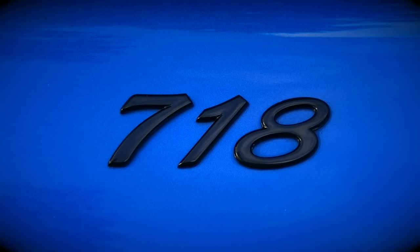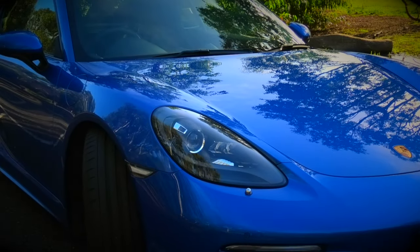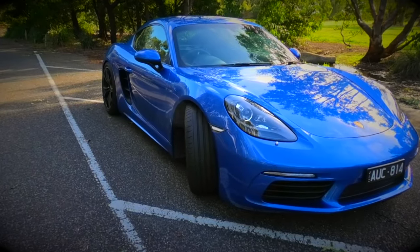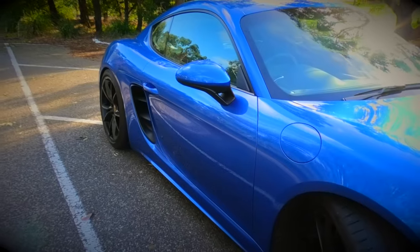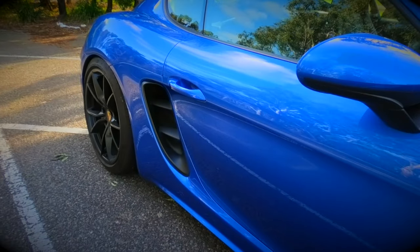Let's start with the exterior. I'll talk about the numbers 718 shortly. The Cayman was a hardtop evolution of the Boxster model, launched in 2006, and it looked great back then too. The sleek modern looks continue, albeit a little different. But it's the subtle nature of this car that makes real motoring enthusiasts appreciate the technology and time put into the Cayman's development.